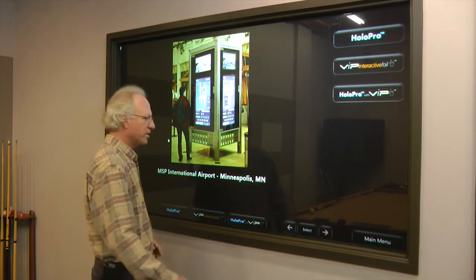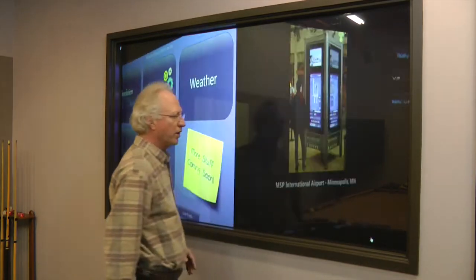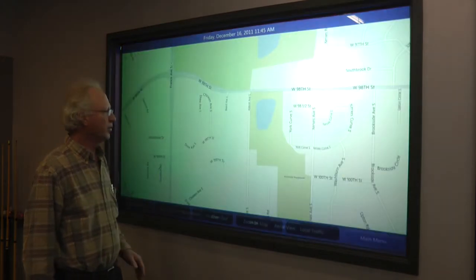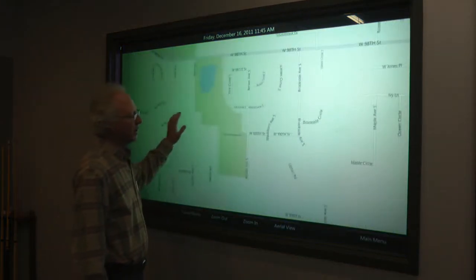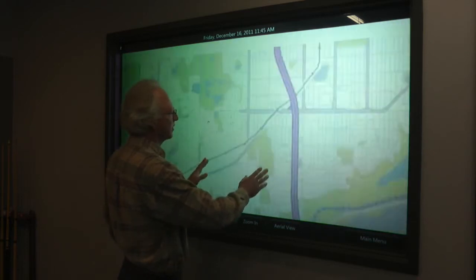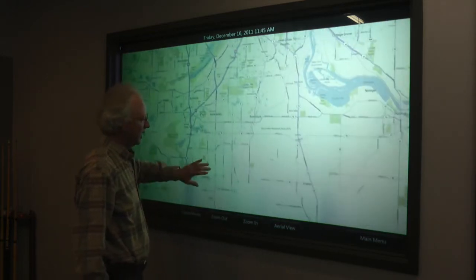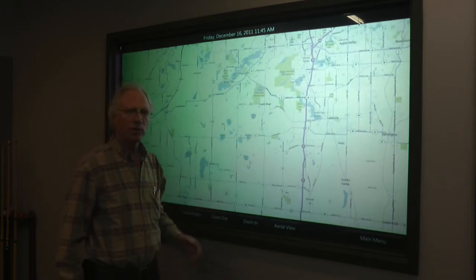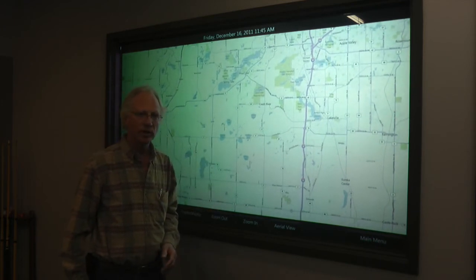With this software, we've also set it up so people in the hallway can look at the same information. We've given the people in the building capability to take a look at maps, see where they are, directory information for the building, weather reports — pretty much anything you'd really want to know just by touching the glass on the outside of our space.